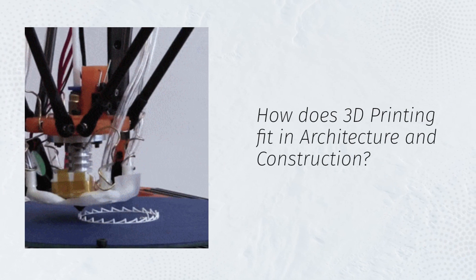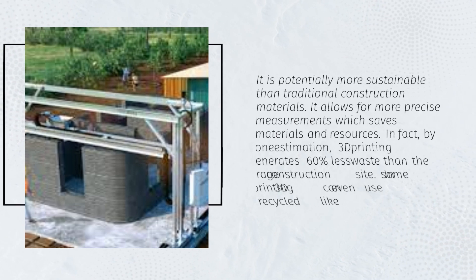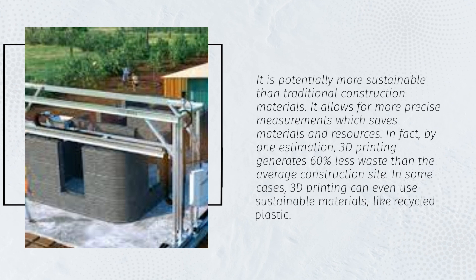How does 3D printing fit in architecture and construction? It is potentially more sustainable than traditional construction materials. It allows for more precise measurements, which saves materials and resources. In fact, by one estimation, 3D printing generates 60% less waste than the average construction site. In some cases, 3D printing can even use sustainable materials like recycled plastic.